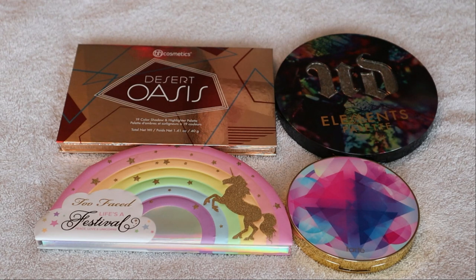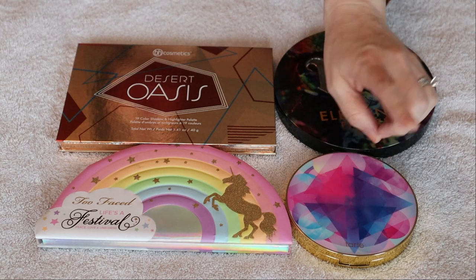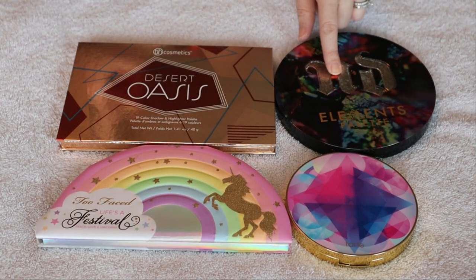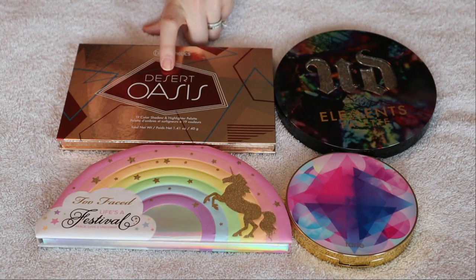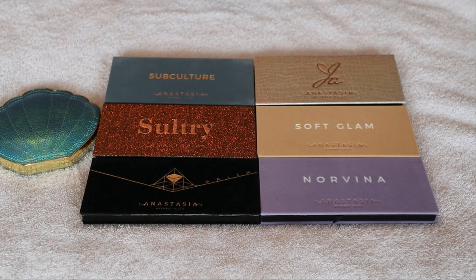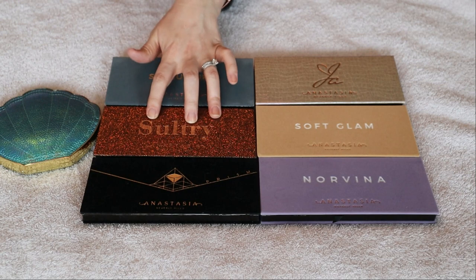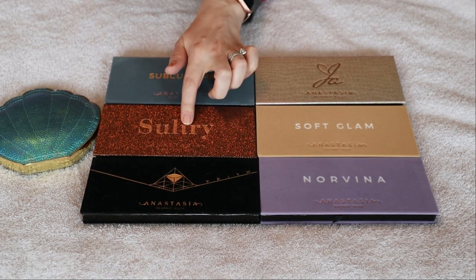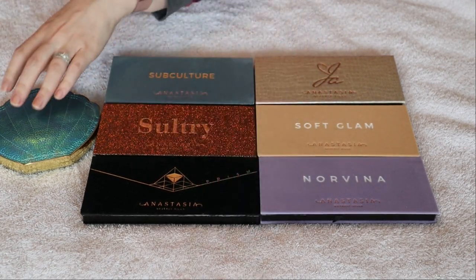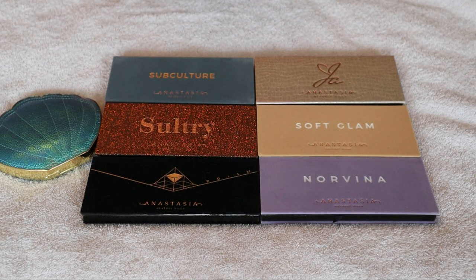Here are some of my more odd numbered palettes. This is my 11 pan palette - the Tarte Make Believe in Yourself palette, which I hunted and hunted for and I'm so glad to have in my collection. This Too Faced Life's Festival palette has 13 pans. My Urban Decay Elements palette and my BH Cosmetics Desert Oasis both have 19 pans. My 14 pan eyeshadow palettes are for the most part my ABH palettes: Norvina, Soft Glam, the Jackie Ina palette which is amazing, Subculture, the Sultry palette which is absolutely phenomenal, the Prism palette, as well as my little Tarte Be a Mermaid and Making Waves palette. So these are my 7 fourteen-pan palettes.